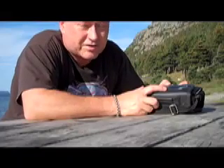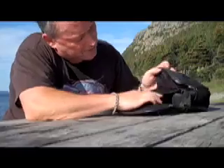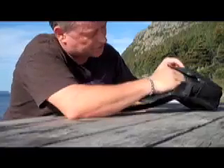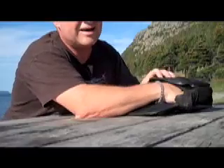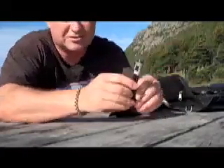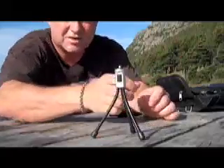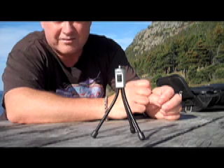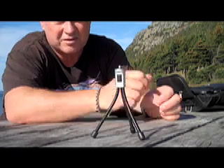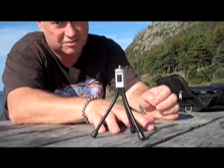That brings up the point of camera shake. There is a way to avoid camera shake — you can buy a dandy little tripod. Look at this tripod. Is that not the sweetest little thing? I love it, and if you use that your shots are steady. If you're walking down a trail, your shots are shaky.